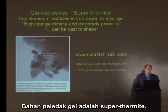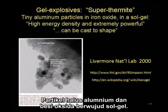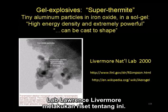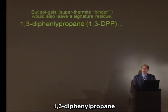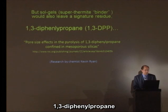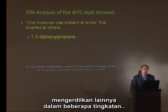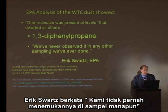Gel explosives are a super-thermite — tiny aluminum particles in iron oxide in a sol-gel. They can be cast into shape, like a clay. Lawrence Livermore Lab did research on this. If sol-gels were used, they would leave behind a very unique signature: 1,3-diphenylpropane. In fact, the EPA finds one molecule in their toxicological studies at levels that dwarfed all others: 1,3-diphenylpropane. Eric Schwartz says: 'We've never observed it in any other sampling we've ever done.'